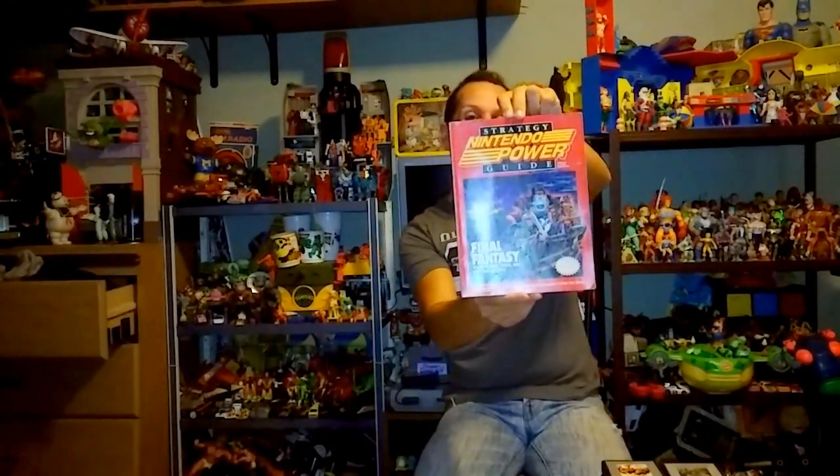Aside from that, I picked up a nice stack of Nintendo Power magazines that I didn't already have. This one has Power Blade on the cover — a rare NES game. Another issue covers the Super Nintendo transition with Street Fighter 2. There's a really nice Super Mario Bros. 3 issue, one with Vice Project Doom, and a Nintendo Power strategy guide for Final Fantasy for the original NES. I paid no more than two bucks a piece.